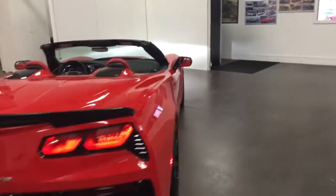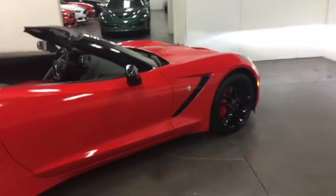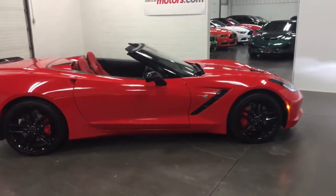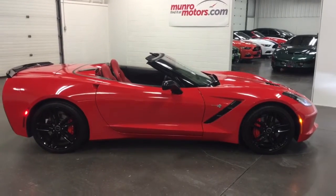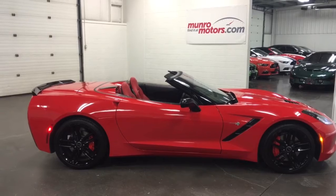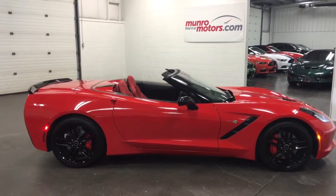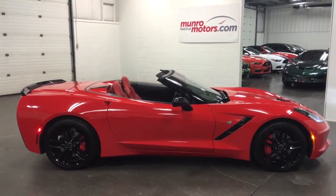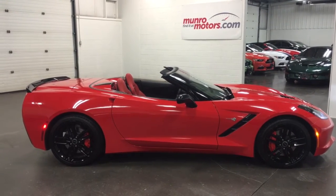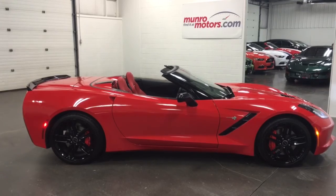So there you have it, folks — 2015 Corvette Z51 7-speed with navigation, the black rims, the painted calipers, lots of goodies on it, the NPP performance exhaust. What a car. Come on down and have a look at this one for yourself here at MonroeMotors.com. I'll look forward to seeing you real soon.